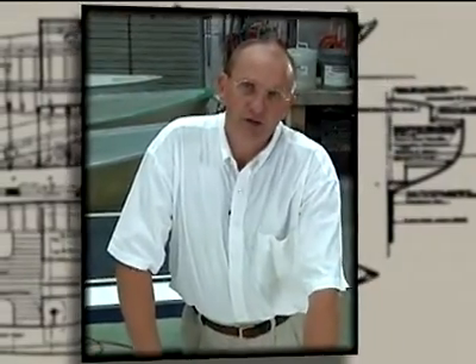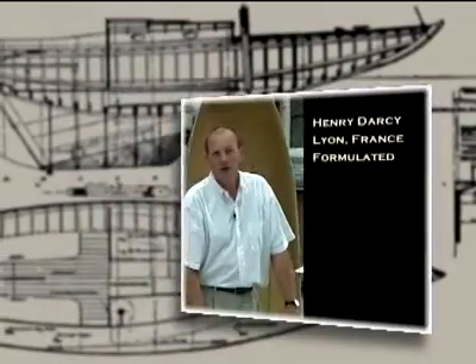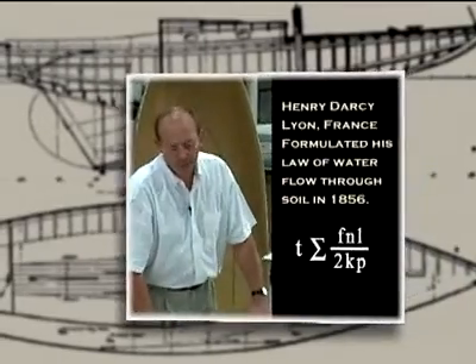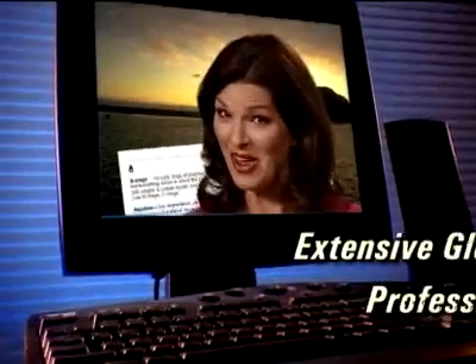You'll also get instruction on basic vacuum bagging, infusion mediums, and VIP versus RTM systems. Watch the master boat builder André as he clearly gives a compelling introduction to the entire vacuum infusion process. You'll get an introduction to Darcy's Law, resins and epoxies for infusion, and actually see the magic of VIP working as he creates a small dinghy.